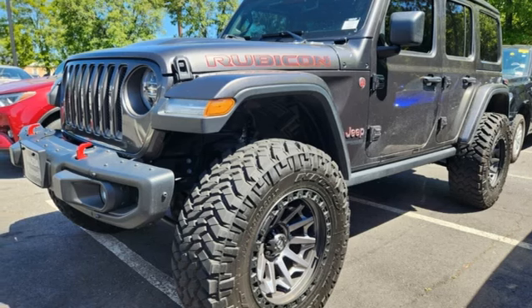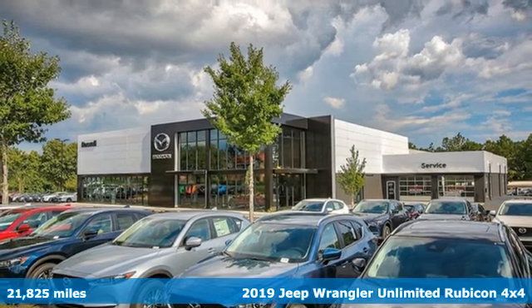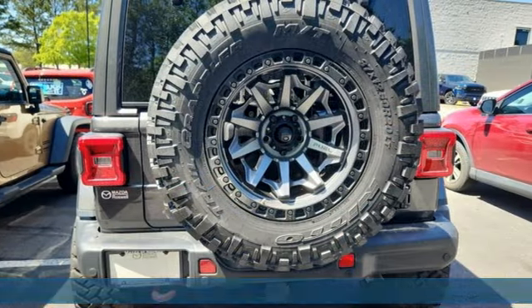It's a 2019 Jeep Wrangler Unlimited. This Wrangler is the right balance of style and purpose, and with four doors, it's easy for everyone to join in on the fun.